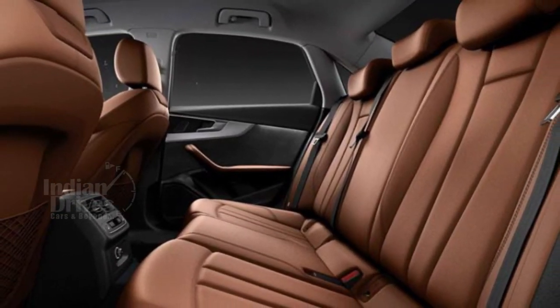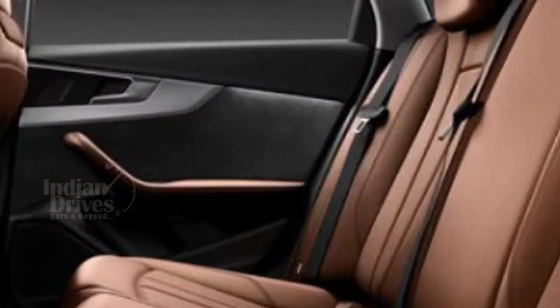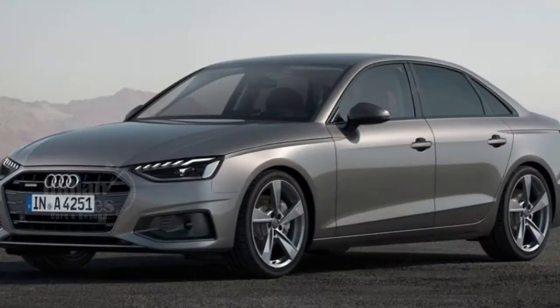The mild hybrid engine is the 2.0L TFSI petrol engine along with a 12V mild hybrid system. The 12V hybrid system will also be added to the 2.0 TDI diesel engine after the launch of the car.